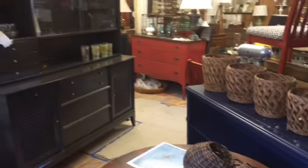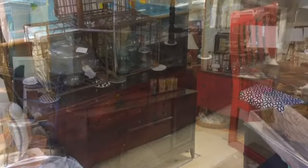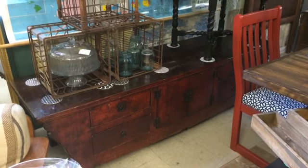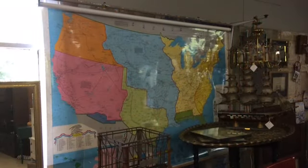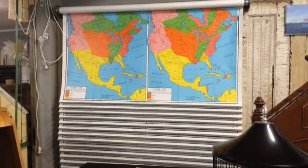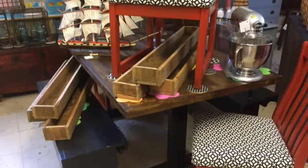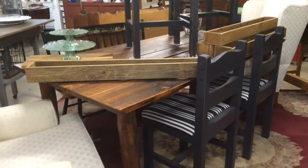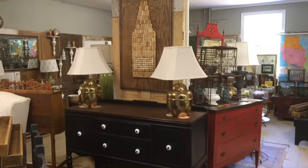Here's a piece in Jenny's section with an Asian flair — a low sideboard. Jenny also has some really cool maps. Here is another set of maps from Jenny. She has a farm style trestle table.